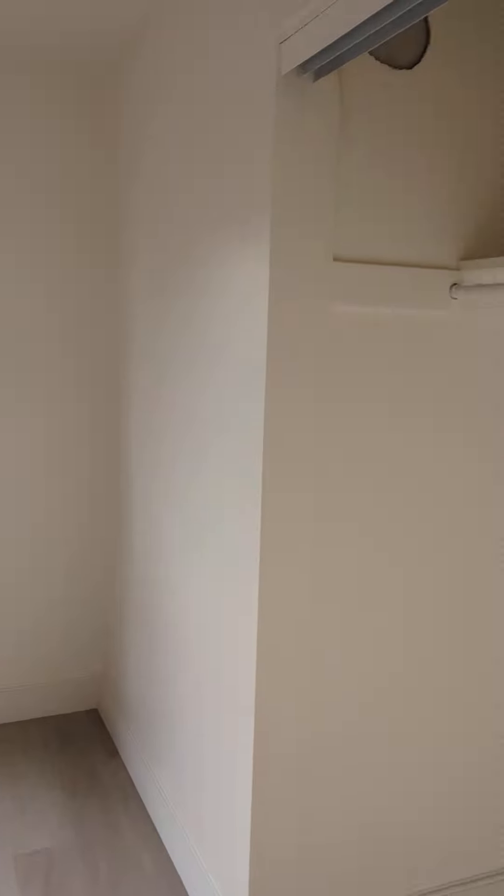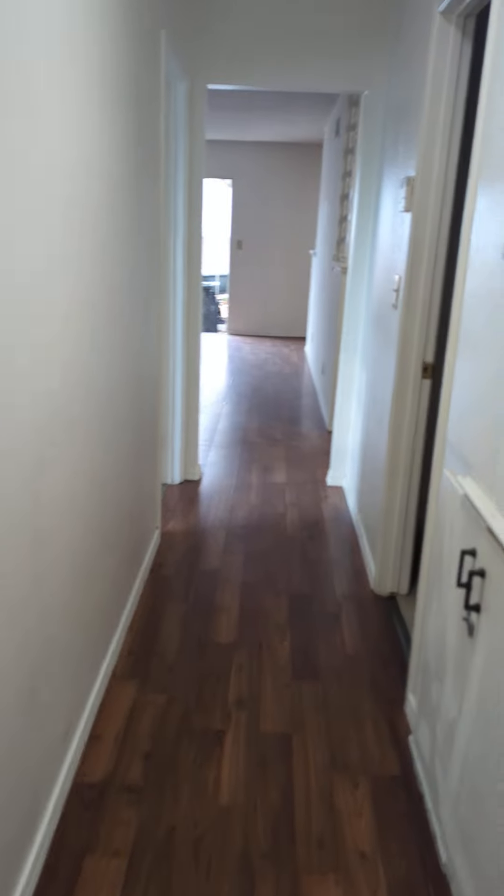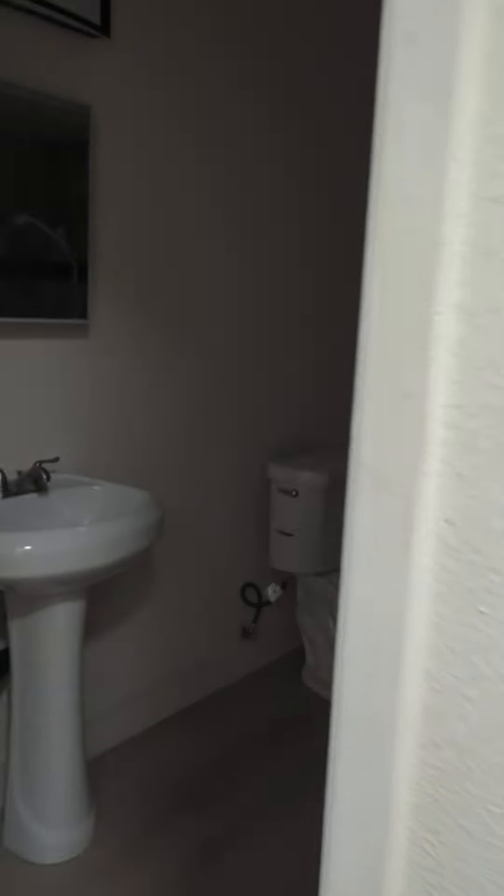This one has the patio access. Share this bathroom over here.